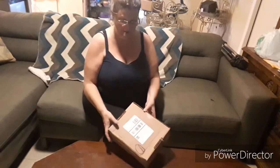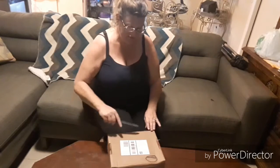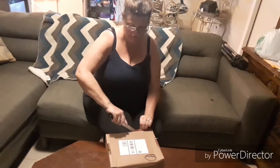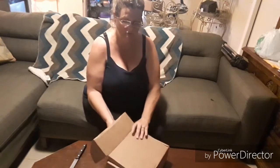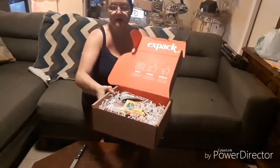Now let's open this one up. This is the one that came from England — this will be my second box from England. Oh, I had it upside down. There we go, that's how it comes — nicely packed.